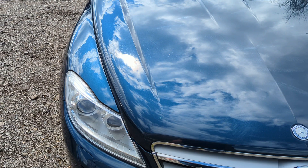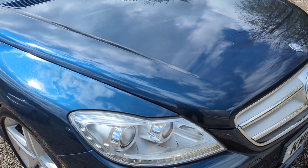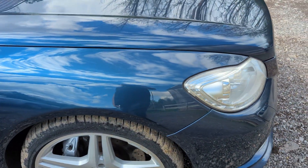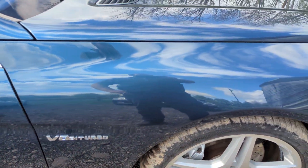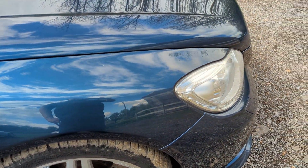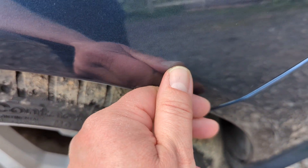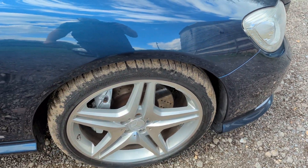Bonnet's in excellent shape, no real stone chips or marks on it at all. Obviously it has front and rear parking sensors and a reversing camera as well. Offside front wing I'd say is excellent. There's one very small, looks like a car park door ding, just on the front of it there — very minor.